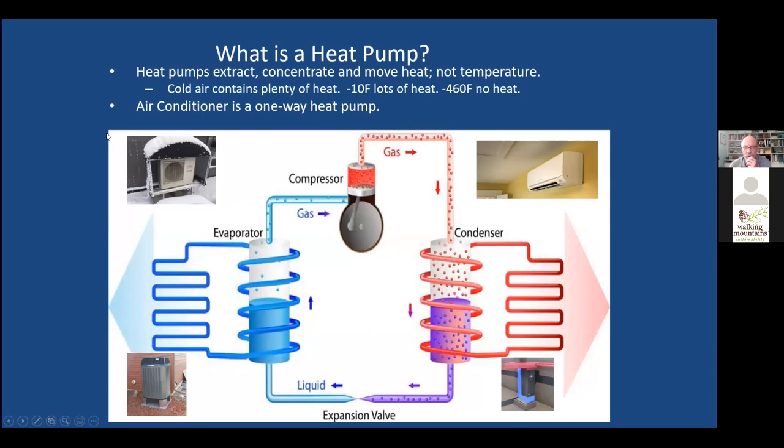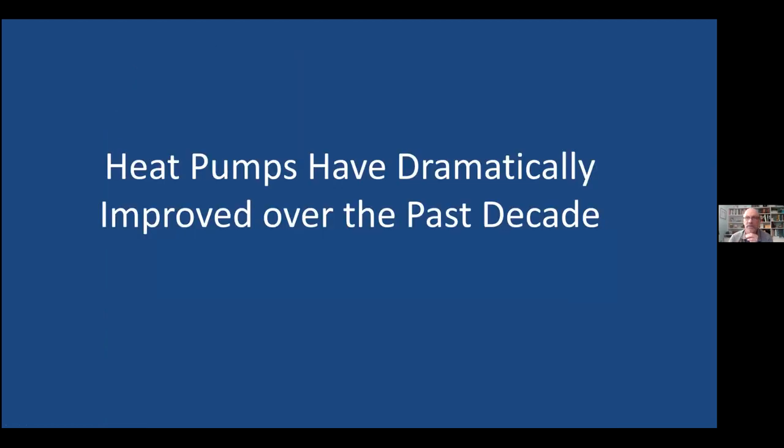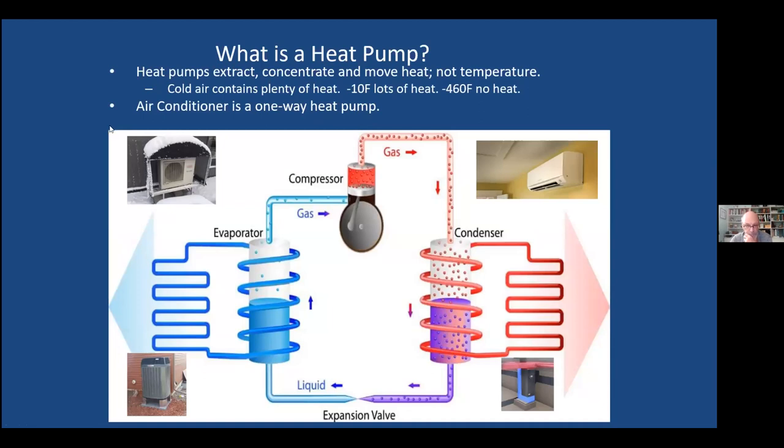A heat pump moves energy — it's a two-way air conditioning system. Rather than only move heat from your house to outside in the summer, it reverses in the winter. So in winter, you have an indoor unit that gives heat to your house, and an outdoor unit — equivalent to the outdoor unit from a mini split. Down here you might have something replacing your furnace in a ducted system. This one looks like an air conditioner, but it's a heat pump.